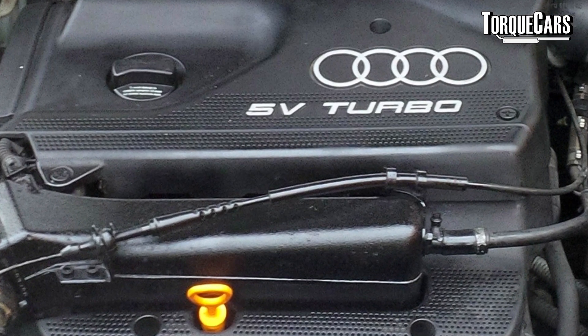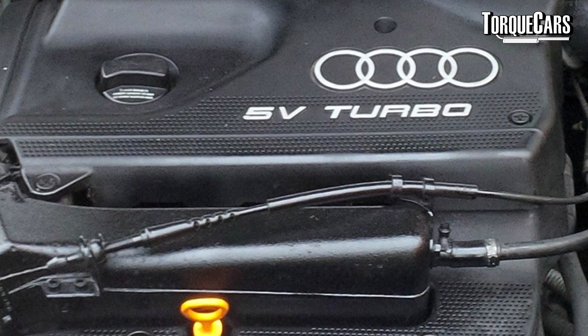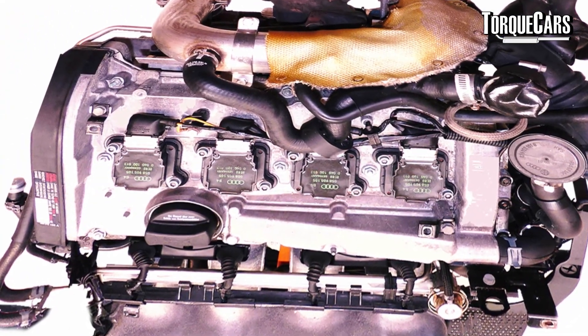We're going to look at some of the common problems that you get on the 1.8T engine from the Volkswagen Audi Group. It's actually a very reliable engine, so I certainly don't want to give the impression that it's particularly unreliable, but knowing what the problems are in advance can save you an awful lot of expense. Most of these problems will just get worse over time if ignored, and picking up on those symptoms early on can save you a substantial repair bill. We're also going to look at some of the problems you get when you've tuned your 1.8T.